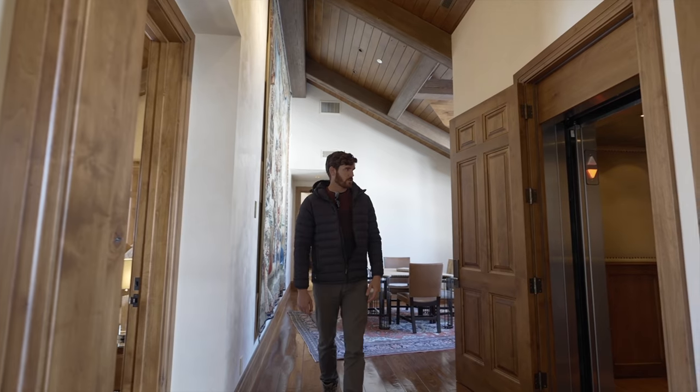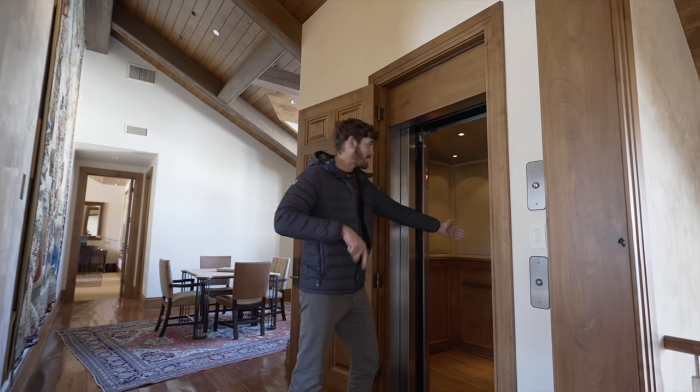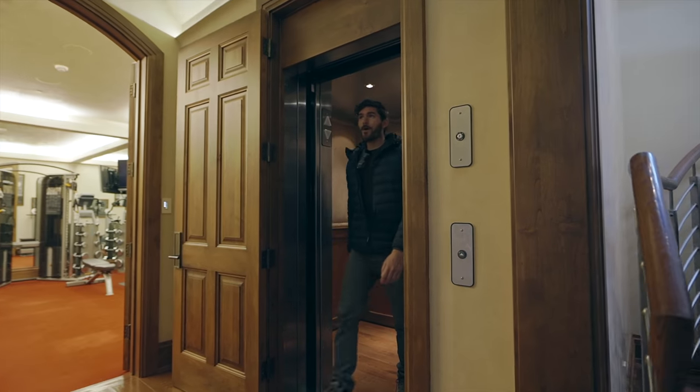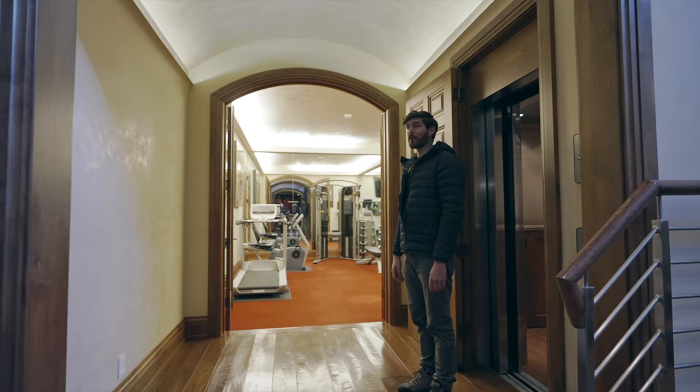Just to show this off, I'm going to test out the elevator in this house and meet you guys down at the basement. To the basement we go.